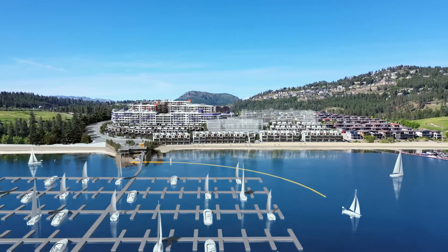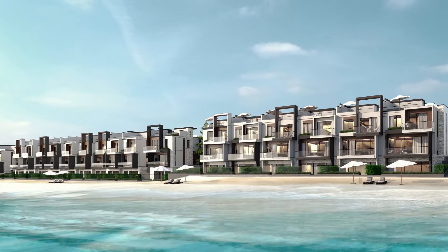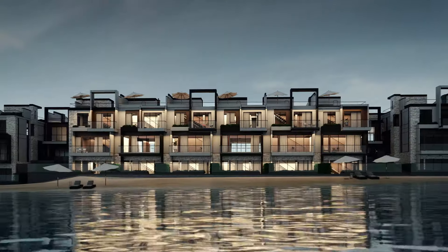Nestled above the private marina and white sand beach, the waterfront at Westridge Bay is a collection of stunning luxury townhomes. With an 80-foot infinity pool, indoor golf simulator, fitness center and so much more, living here is like living at a resort.